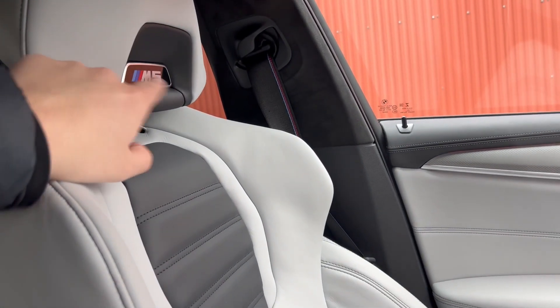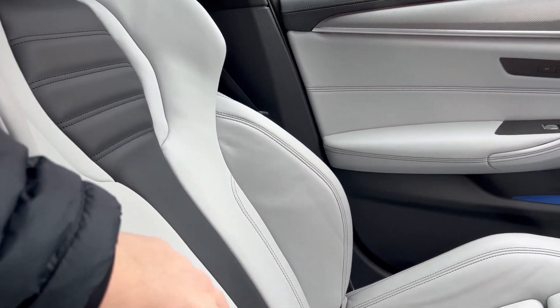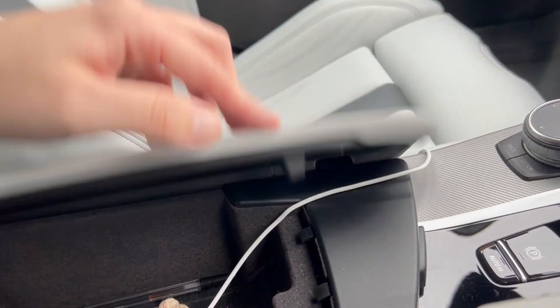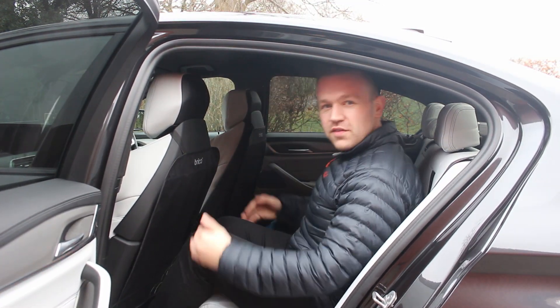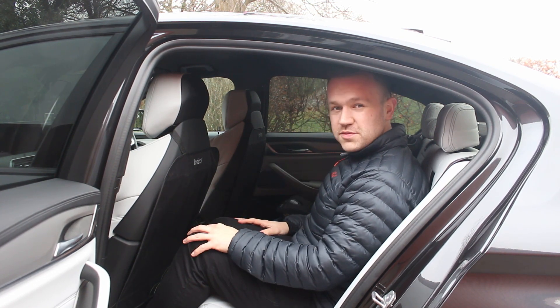We also have the M5 badges that light up, as you may have seen in the previous M4 Competition video. All in all a really nice vehicle. There's a split centre console here so you could have one side down and one open. Jumping into the back of the M5 at five foot eleven, there's plenty of knee room, headroom, and all-round decent space — enough for two adults or maybe three kids given the size of the vehicle. The car is lined in lovely Alcantara material.